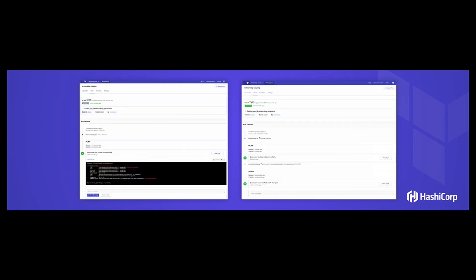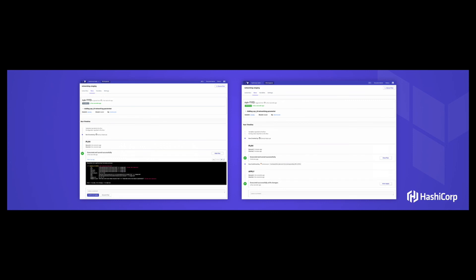We've also redesigned the plan and apply pages to look a lot more like Terraform and surface the information you want to see. When you click into a workspace and click into a run, you see the run, who triggered it, the commit that triggered it — which links directly to Bitbucket, GitHub, or GitLab — the plan, who confirmed the plan, who said it was okay, and any comments. You can click view plan to see what was planned, and then it applies, all in one place. All of this is stored and the history is fully visible.